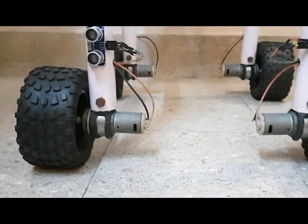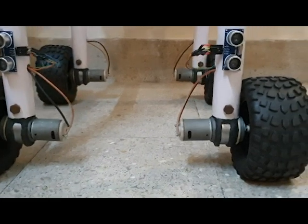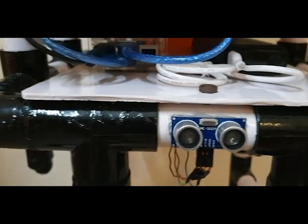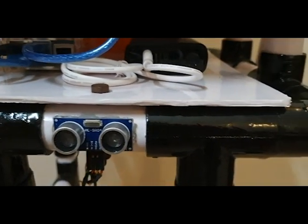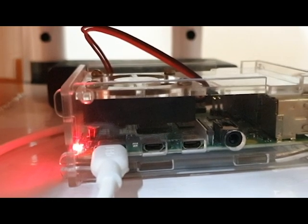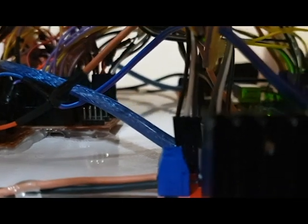Hay is driven by four 12-volt planetary gear motors. Two ultrasonic sensors in the front and one at the back are there for object detection. The entire processing in Hay is done by a Raspberry Pi 4, along with two Arduinos to control the actuations.